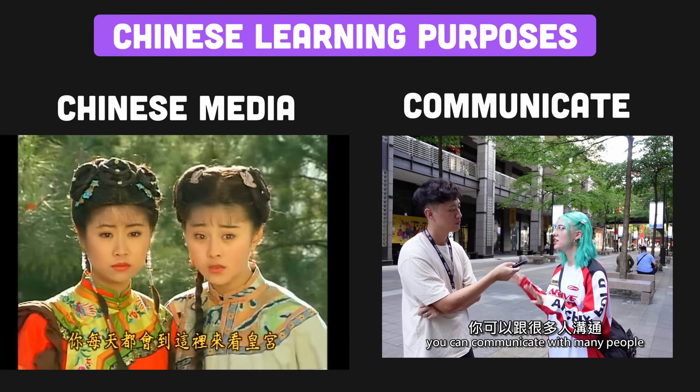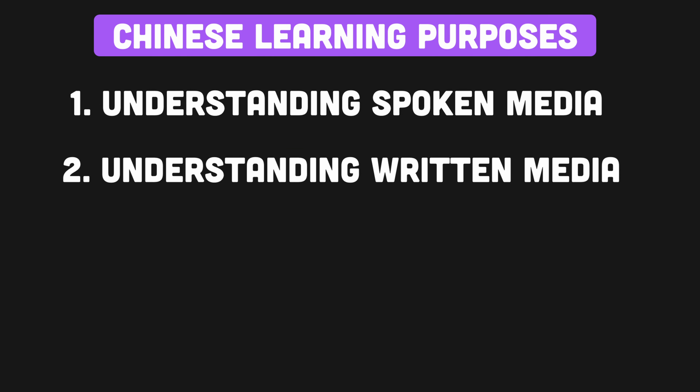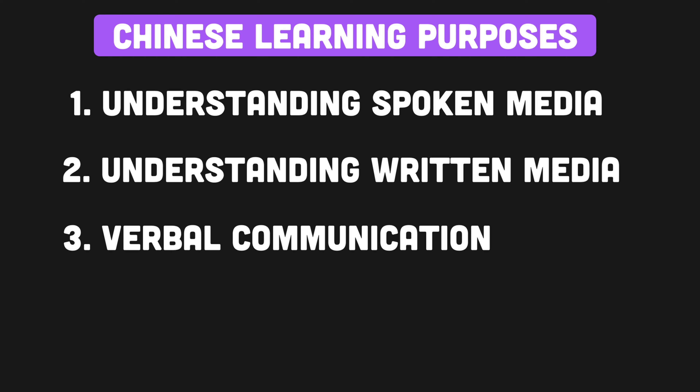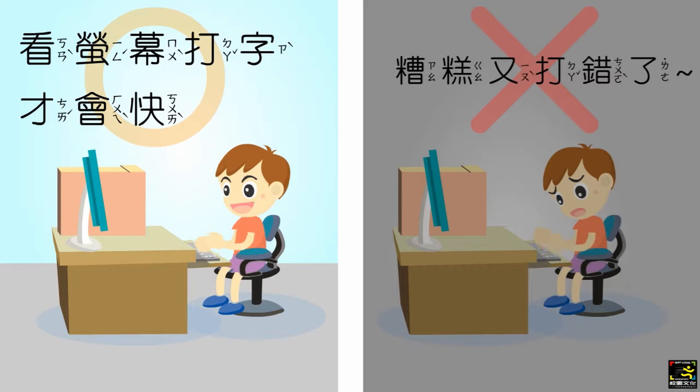In this sense, we can break down the purpose of learning Chinese into four discrete aspects: understanding spoken media, understanding written media, verbal communication, and written communication. If we look closely, the only thing that writing will help us with is written communication — but not really, because most written communication, despite the name, is not written. It's typed.